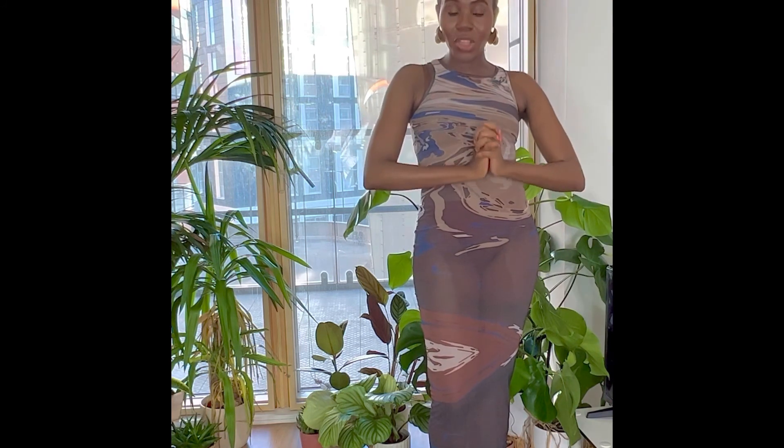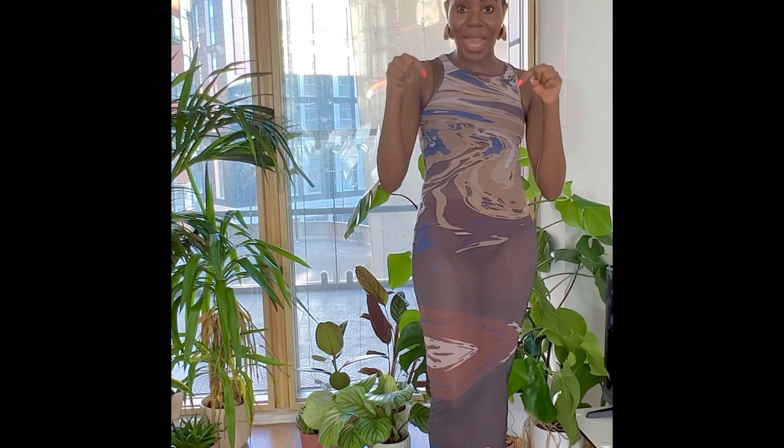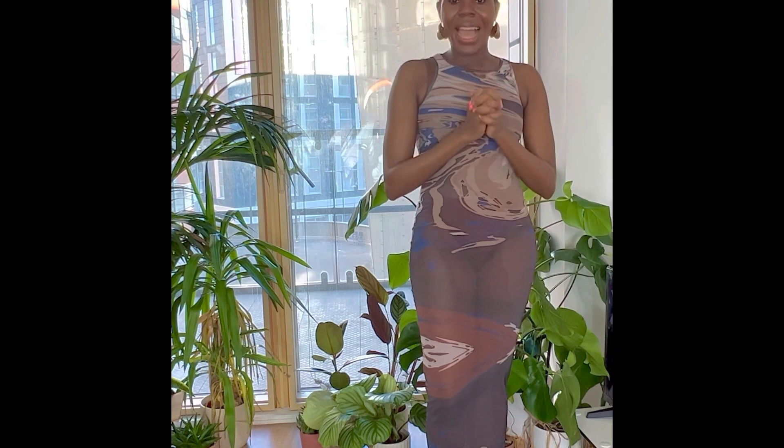Thank you so much for watching this video. Do comment which is your favourite bag or favourite item. Don't forget to follow and subscribe, and hopefully see you in the next video. Bye.